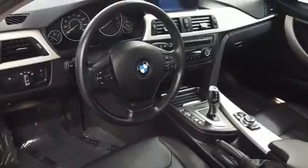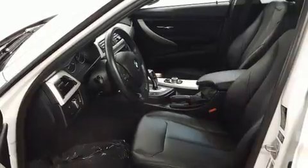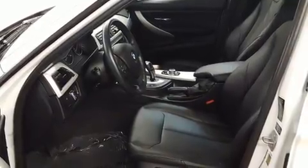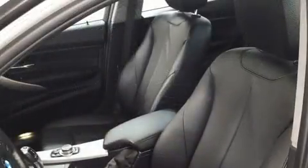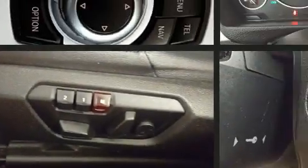BMW ensures the safety and security of its passengers with dual front impact airbags, front and side impact airbags, traction control, brake assist, anti-whiplash front head restraints, ignition disabling, and four-wheel disc brakes with ABS.